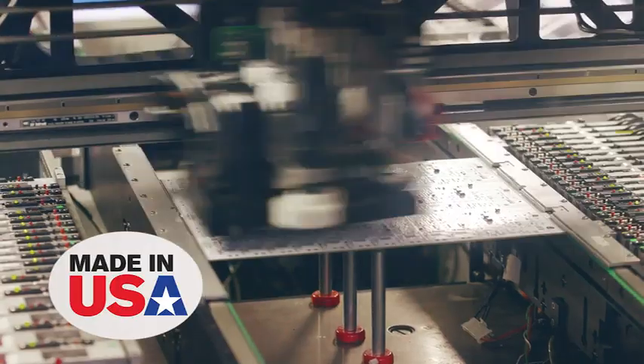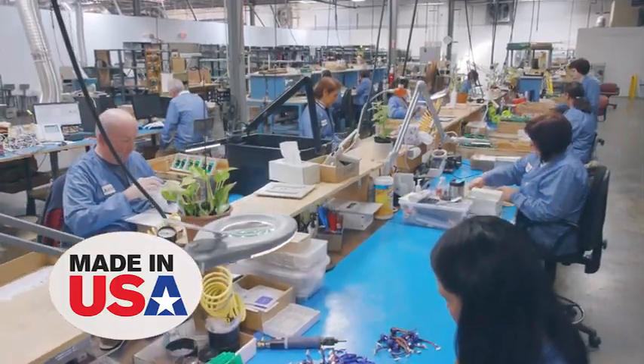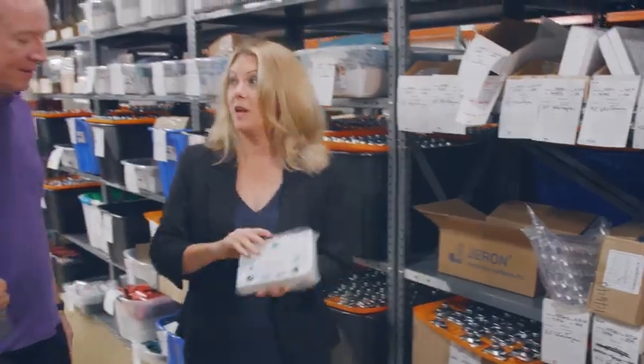At Geron, all of our Made in the USA products are designed and manufactured under a single roof, assuring you the best quality and timely delivery.